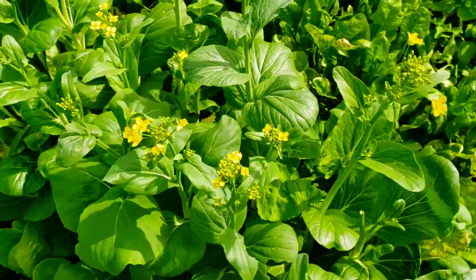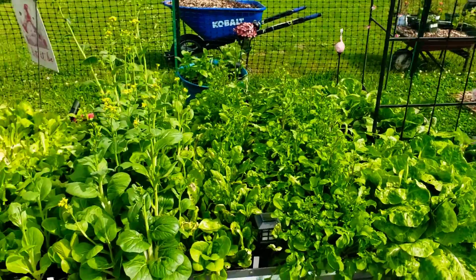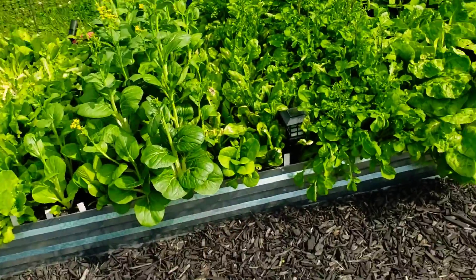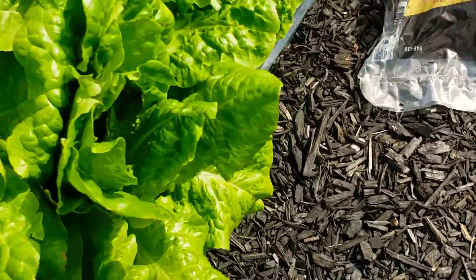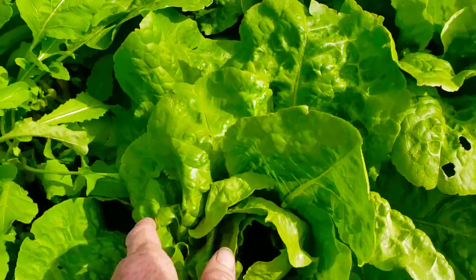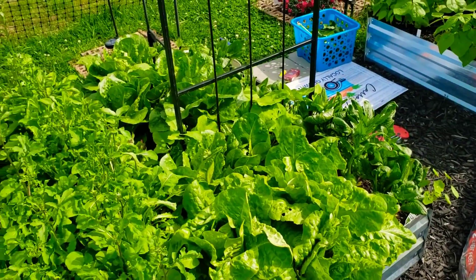I'm going to end up just picking out this bok choy, but I wanted to show you how full and lush this bed is besides the bok choy wanting to go to seed. This is butter crunch lettuce — it's enormous. Look at the size of it. It's all lettuces.